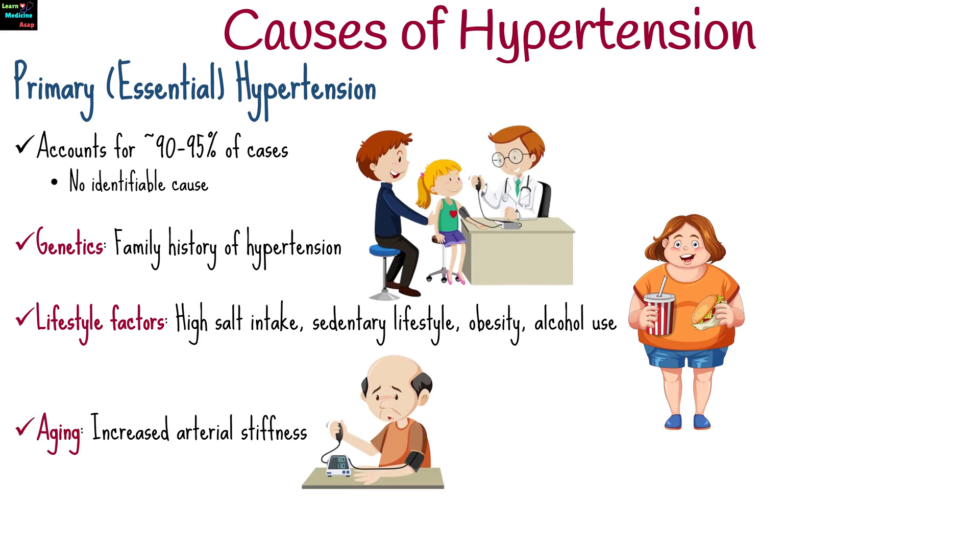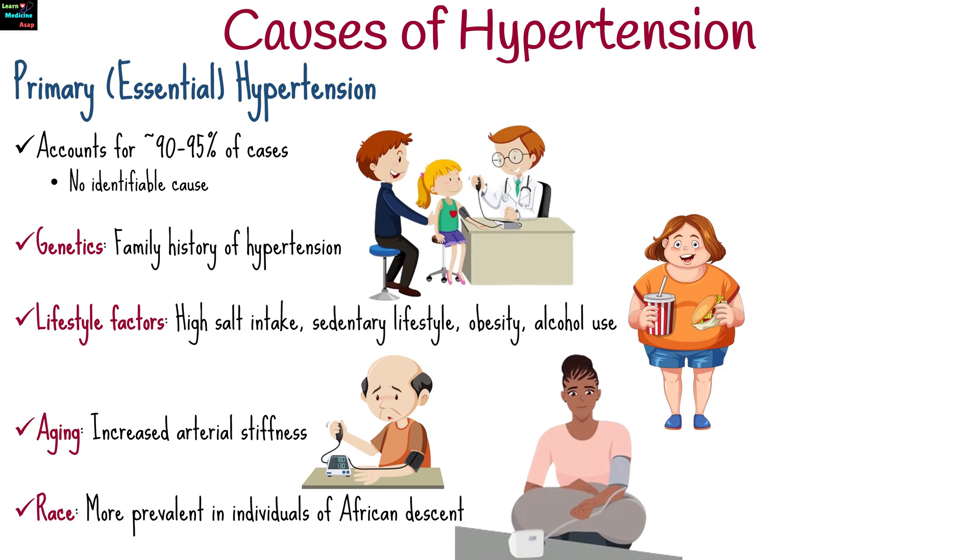Aging is associated with increased arterial stiffness. Primary hypertension is more prevalent in individuals of African descent.